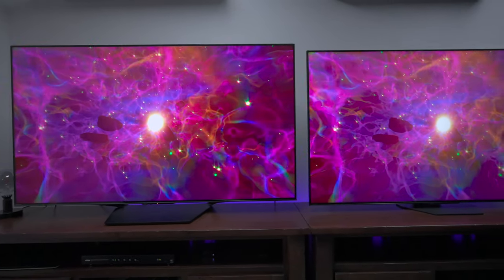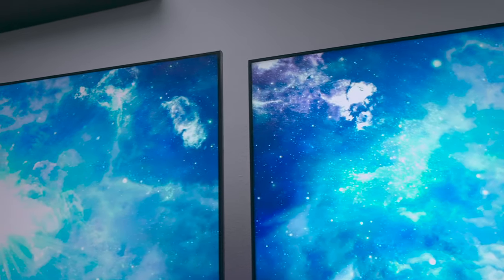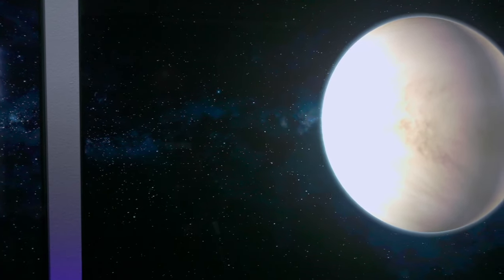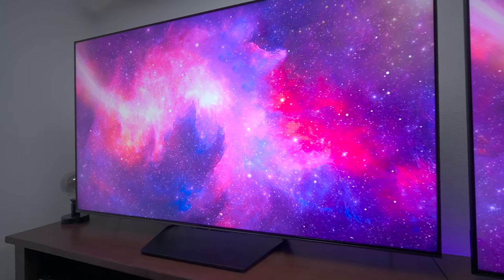In this video, we're going to compare the Hisense U7N to the upgraded Hisense U8N. Both of these TVs have the same processor and the same features, but there are some differences that set the two models apart. The question is which TV is the best for your hard-earned money. The U8N is noticeably better when it comes to brightness and a few other things, but we'll get into demos a little bit later.